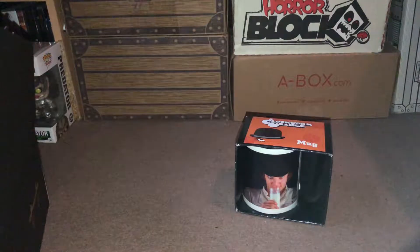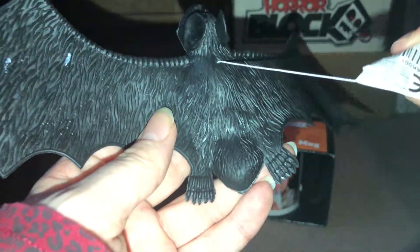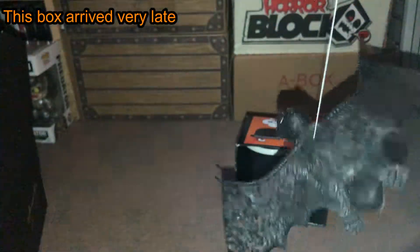The next item out of the box is this — it's a bat. Obviously because it would be in a Halloween box, this is just a generic bat on a string.